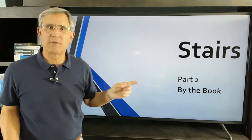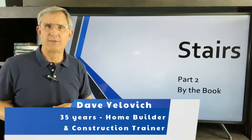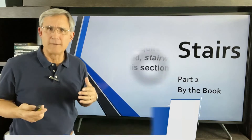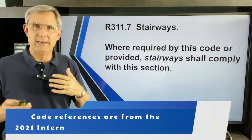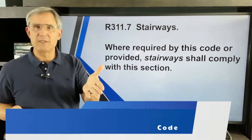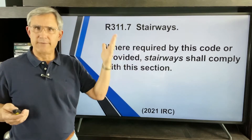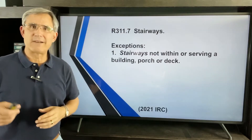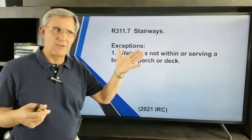In Part 2 of our stair series, we're going to talk about by-the-book stairways and the International Residential Code. What does the code book tell us about stairs — what are the rules, what's right, what's wrong? We'll dive in with some code references. The IRC says stairways shall comply with section 311.7, and we're going to cover the stuff you need to know to determine if a stair is right or wrong.